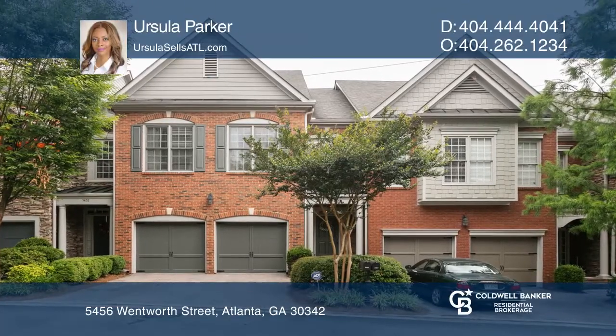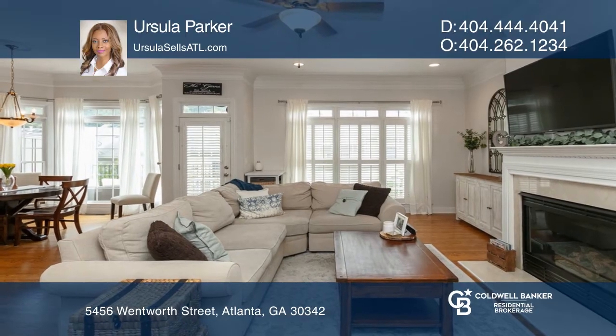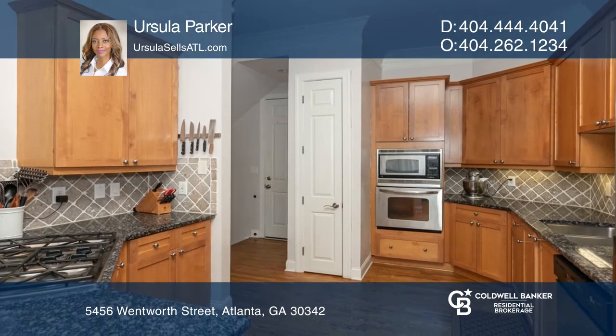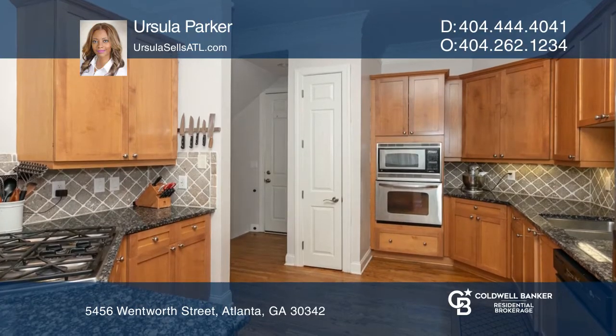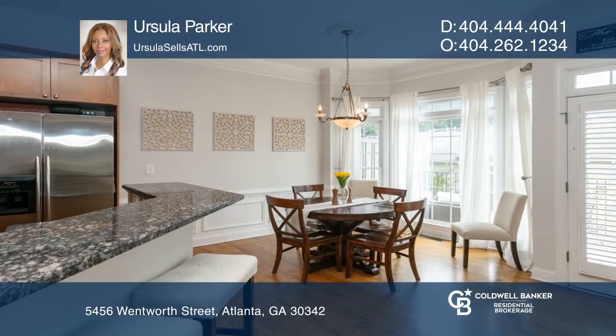This gorgeous townhome offers an open floor plan with 10-foot ceilings, large windows, and polished hardwoods throughout. Enjoy cooking in the spacious kitchen featuring granite countertops, stainless appliances, and ample cabinet space.